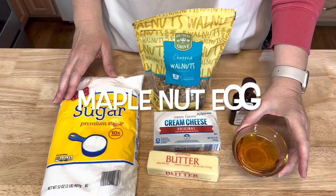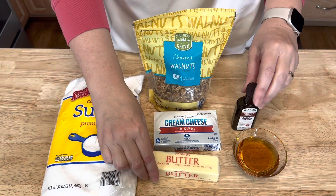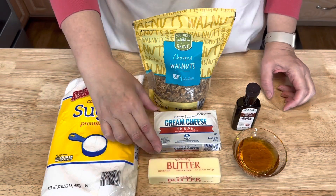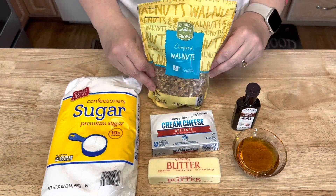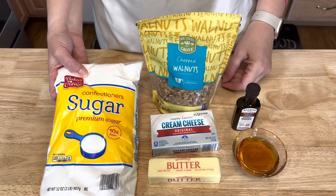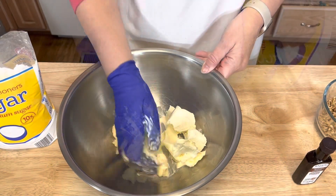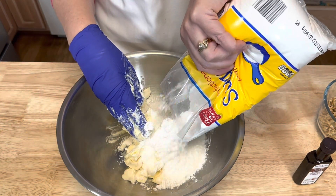For the maple nut filling you will need two tablespoons of pure maple syrup and some maple extract, one stick of butter, one eight ounce package of cream cheese at room temperature, some walnuts, and a two pound bag of powdered sugar. Mix that butter and cream cheese together and gradually add your powdered sugar.